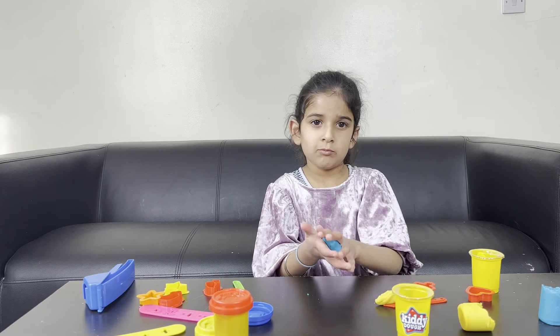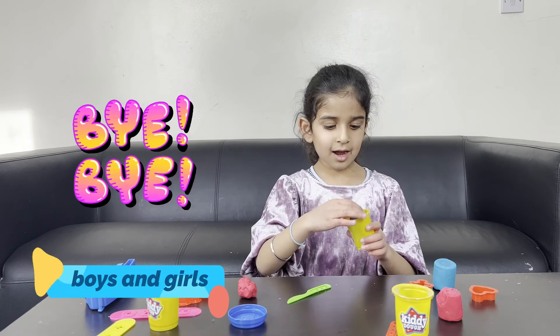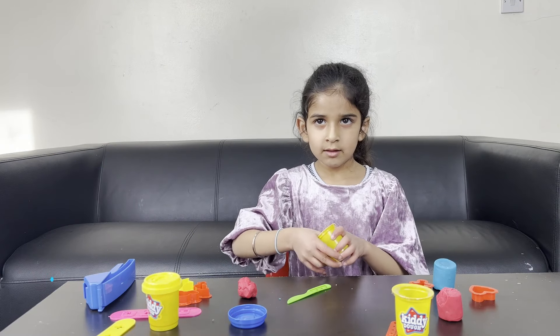It's alright. Bye, pretty girl! We'll see you next time. Are you packing away? Yep!